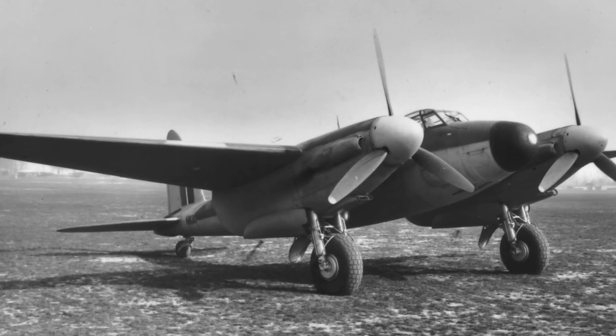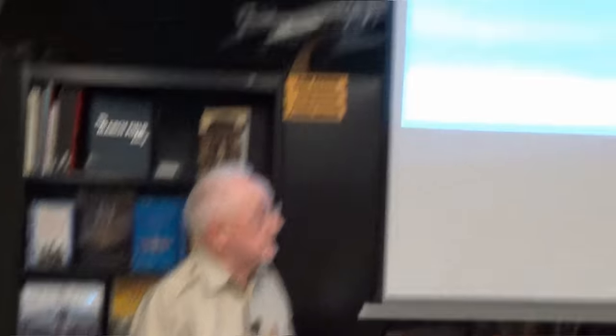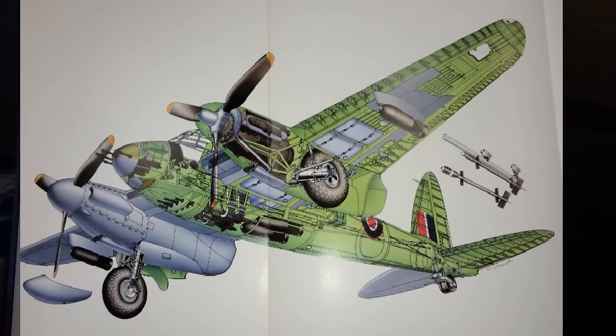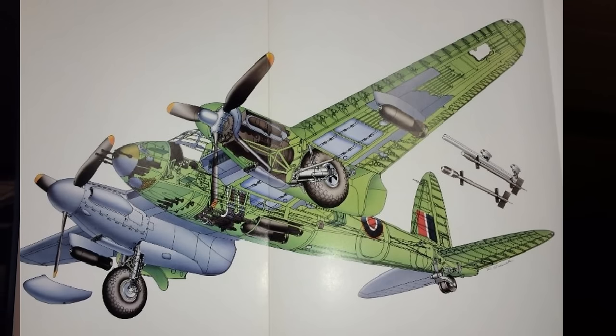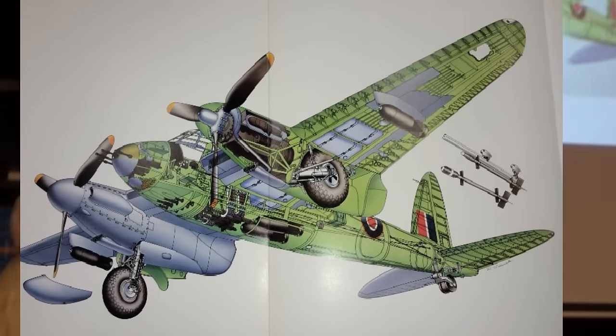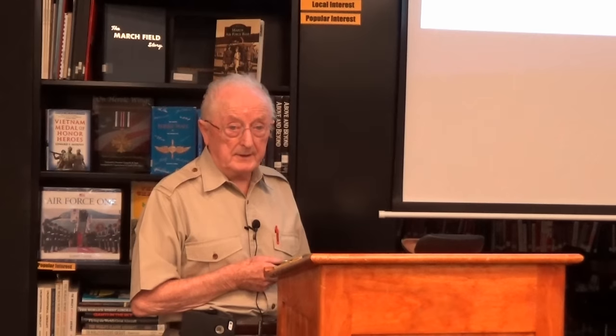This is one of the early Mosquito night fighters — you can see it doesn't have the rotating scanner in the nose; it was a metric system there. The SCR-720 was a centimetric radar. Here's another view — this is the Mosquito recently restored down in New Zealand; it's now in America on the East Coast, I think in Virginia. We've got some video on that later. This cutaway shows the fighter-bomber version — it could carry 60-pound rockets, eight of them, plus a 6-pound gun.